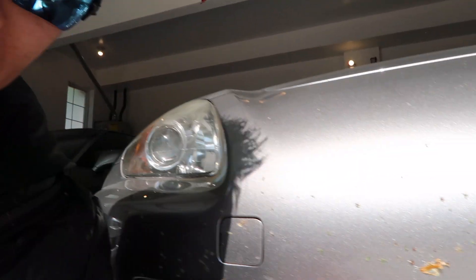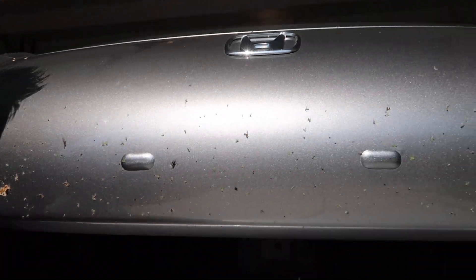If you ever get a lot of bugs on your car from a long road trip like this, I suggest you get them cleaned off as soon as possible. You can clean it quick and easy with just soapy water.